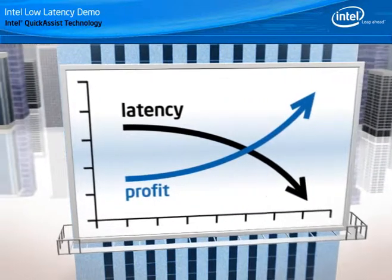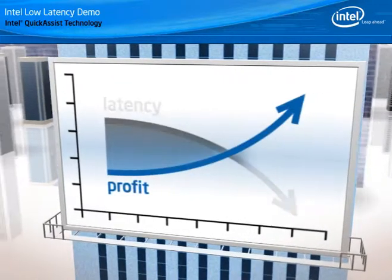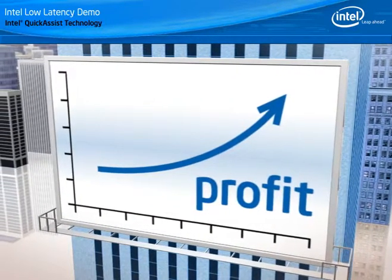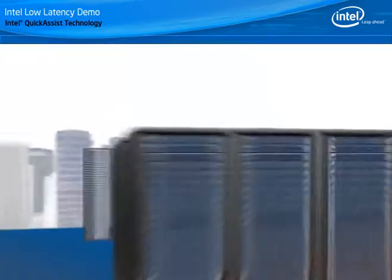IT must enable and deploy strategies that minimize trading latency, where low latency equates directly to faster execution and bigger profits. Minimize latency in your trading model and you maximize contribution to your bottom line.